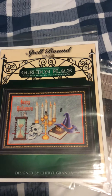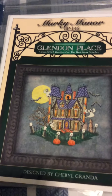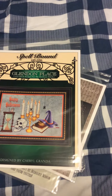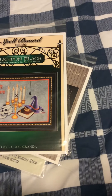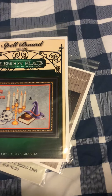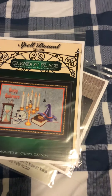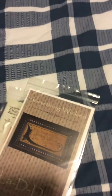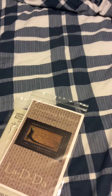Next up, another Glendon Place — Murky Manor. It does require buttons, so I will likely be purchasing the buttons from a button company. They require a few specialty threads — this one requires Karen Wildflowers. What about Murky Manor? DMC. Sweet.